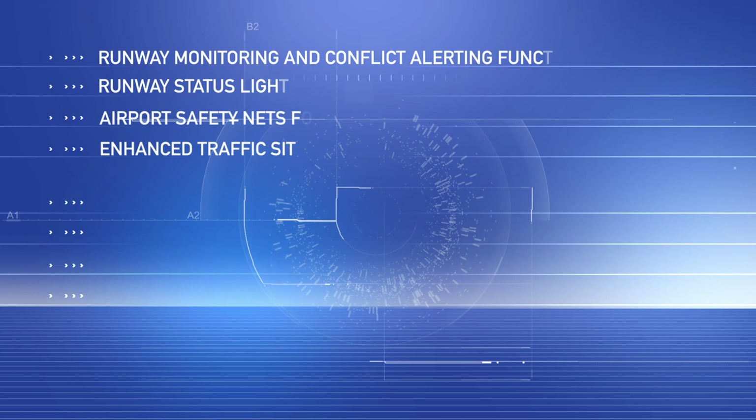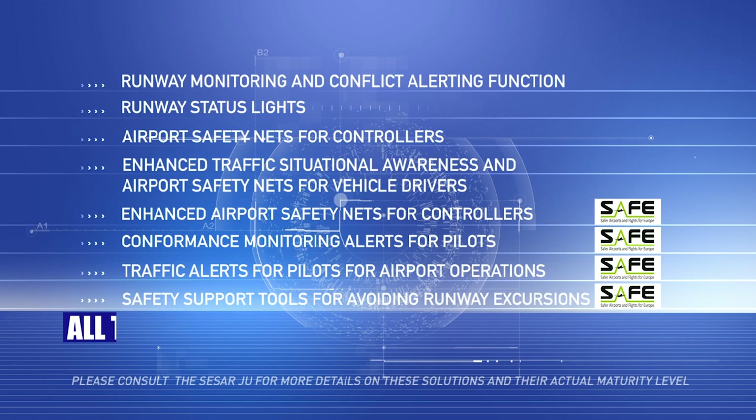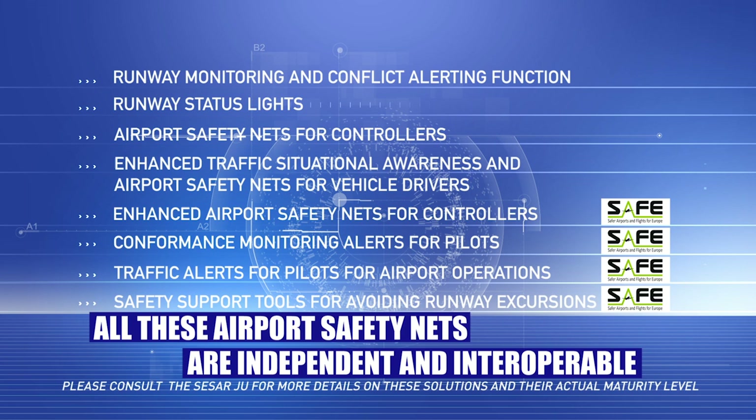All those airport safety nets can operate simultaneously with and in addition to other safety nets to reduce the risk of accidents on the airport surface. The more safety nets we have, the more safety we get out of them.